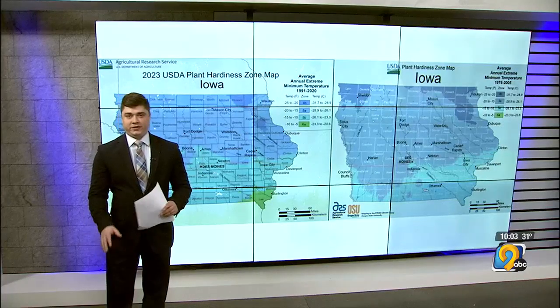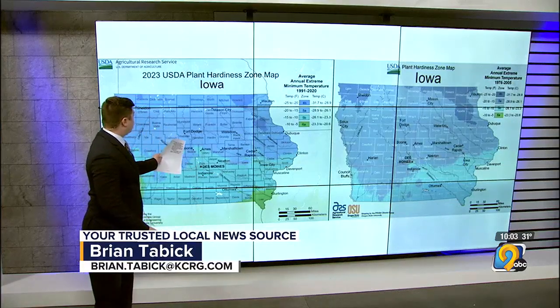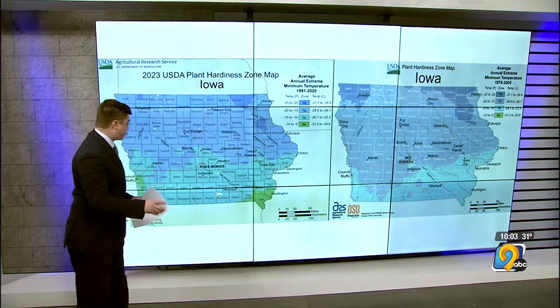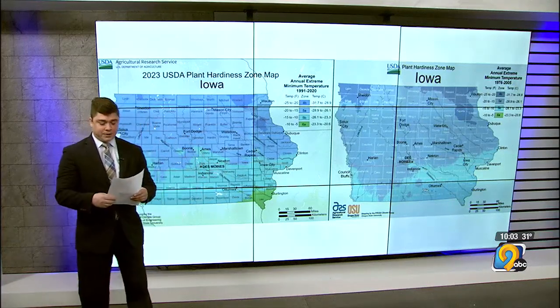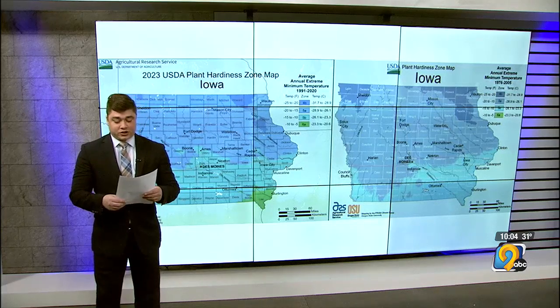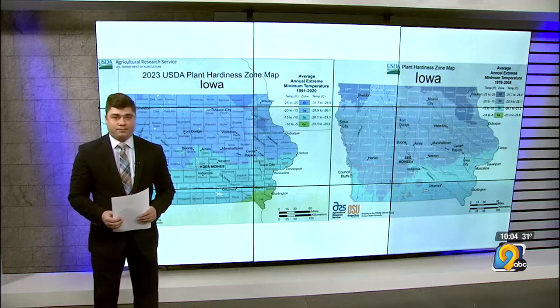KCRG TV9's Brian Tabic joins us live in the studio with more. You can see the differences between these two maps — this is the new one from 2023, and the one from over there was published back in 2012. Your focus is really on the difference between the light and the darker blue here. You can see much of that southern portion of the map saw slightly warmer average temperatures.